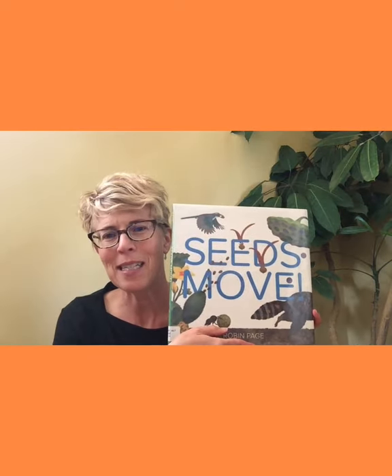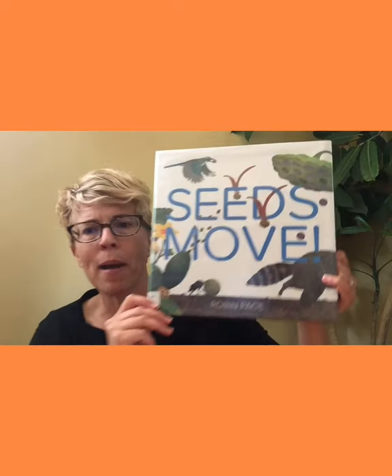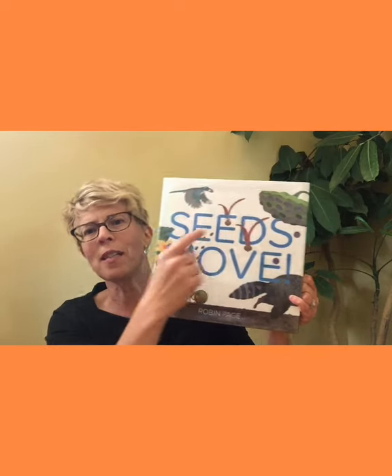I've got one more book for us. This is called Seeds Move, and I saved the best for last. This is by Robin Page — and the publisher is Beach Lane Books, thank you for letting us read Seeds Move. Now we've learned a little bit about seeds and how they move and why it's important that they move so they can spread and grow. I see a bug, I see what looks like a cactus shooting, I see a raccoon — oh look, he's got birds on his tail, those are seeds. There's so many ways that seeds move. Let's read it together.